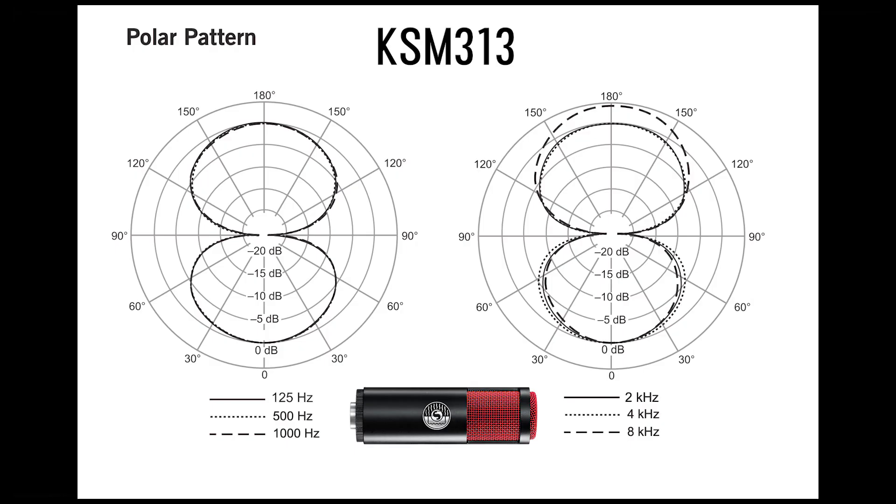When you look at the KSM-313, you see the figure-8 pattern that you would expect out of a ribbon mic. But the coolest thing about it is that it stays consistently figure-8 across the entire spectrum.